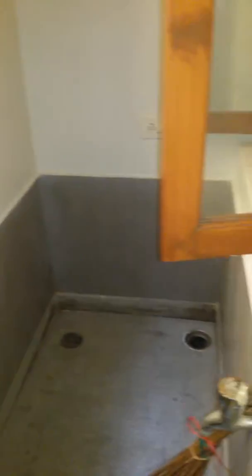This is the kitchen. The chimney is there. This is the utility area — the cabinets and all.